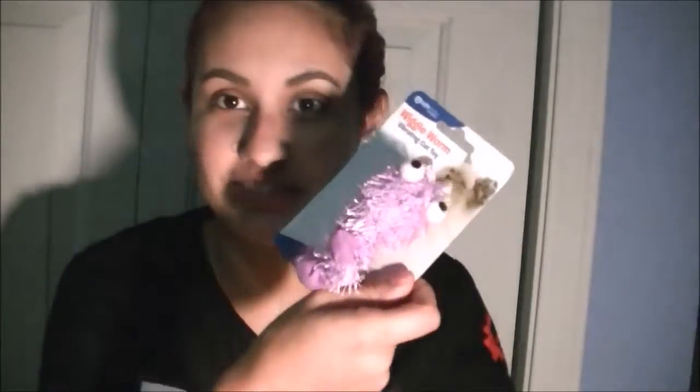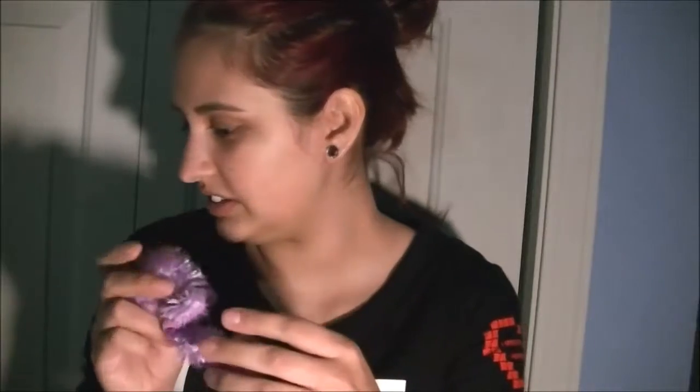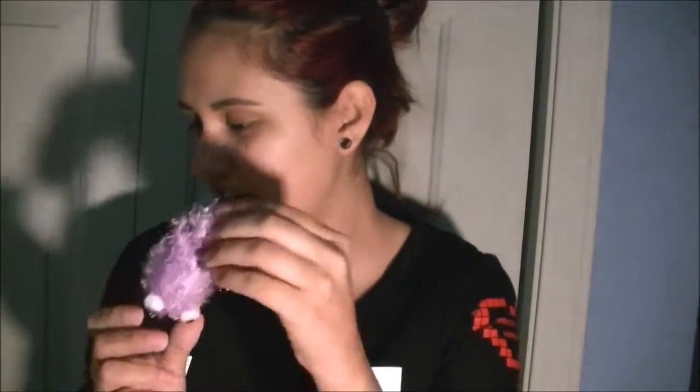So the first thing in here is the Wiggle Worm Vibrating Cat Toy. It's a safe motorized worm — pull its tail for trembling, shaking movement. This fuzzy toy will have your meower purring with glee. And this is $6. Do you like it?